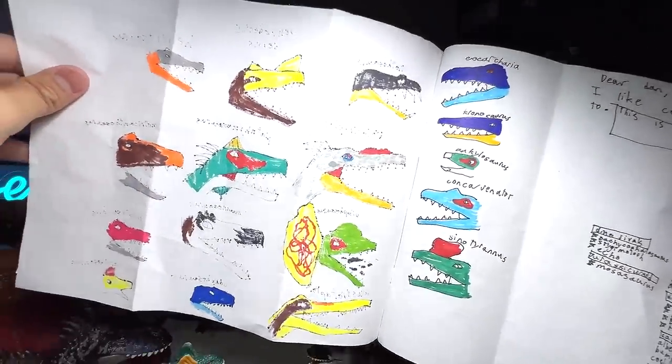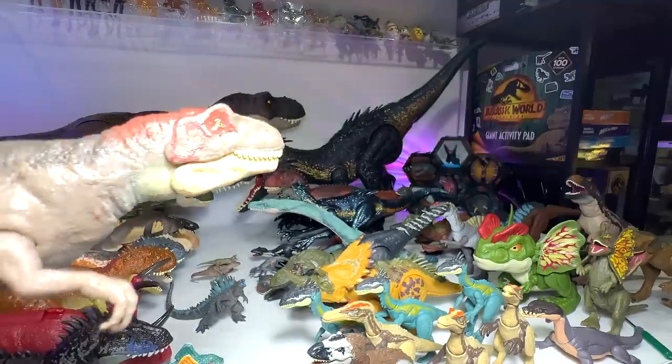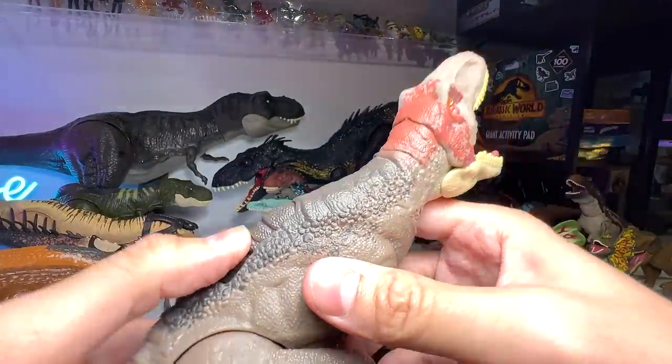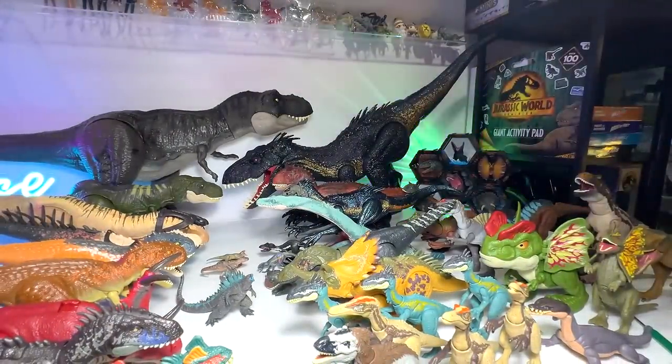The last one is actually the Sinotyrannus. But I've missed out another one — I've missed out the Raw Attack Metriacanthosaurus. I shouldn't have missed it. We've also missed the Kronosaurus.